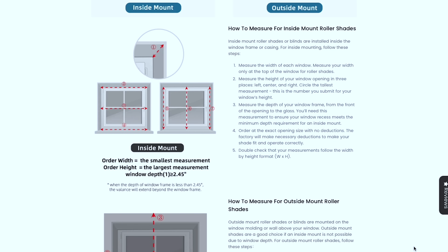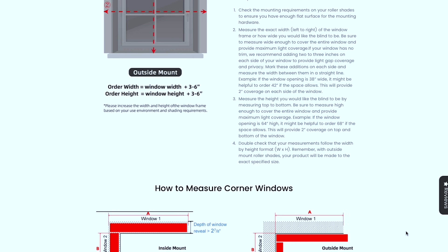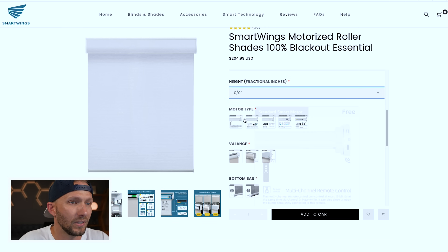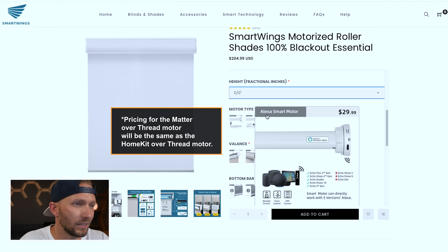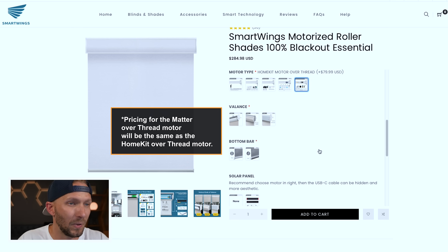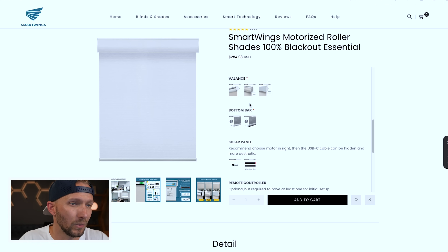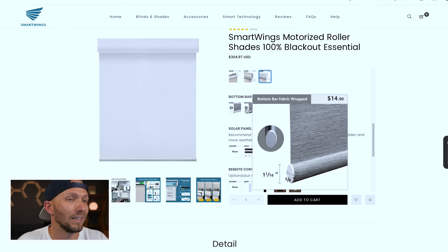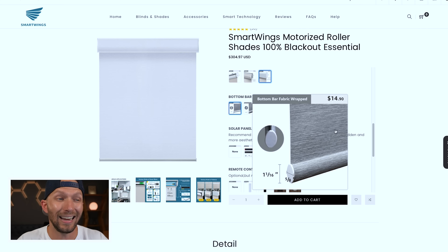The last thing you want is to get your measurements wrong and receive shades that don't fit. They also pre-program the length of the shades to be the exact length of your window, which is really awesome. Next, you choose the motor type — you have a standard option, an Alexa version, Zigbee, Z-Wave, and even HomeKit over Thread. The price will vary slightly depending on the option. You can then choose a valance type if you want one — there are two options, each for an additional $20. I went with the square option; it looks very clean, especially for these inside mount windows.